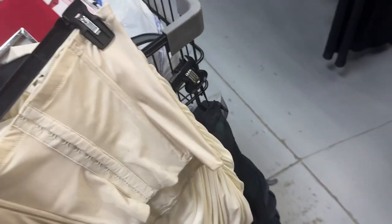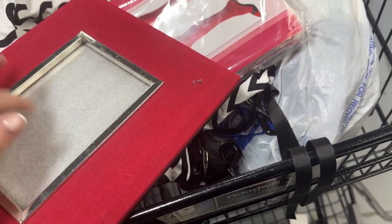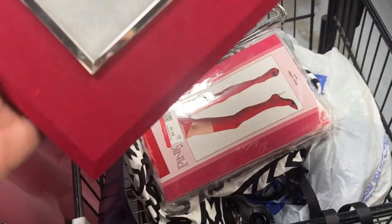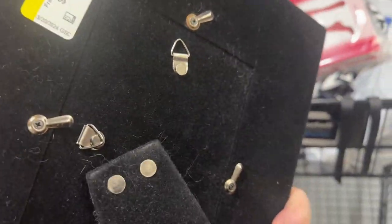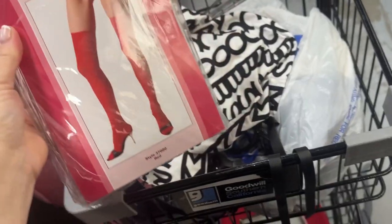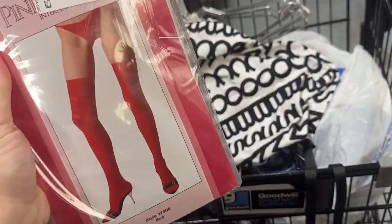I also have stuff in my buggy I forgot about. I found some things — this vintage frame with no glass — I'm about to do a vintage show in New York and I thought this would be cute on my booth for $2.99. These are some pink thigh-high stockings for digital rental — there are six pairs there for five dollars.